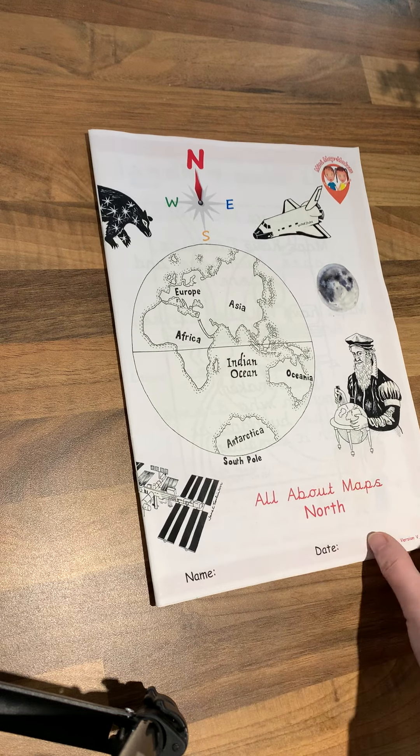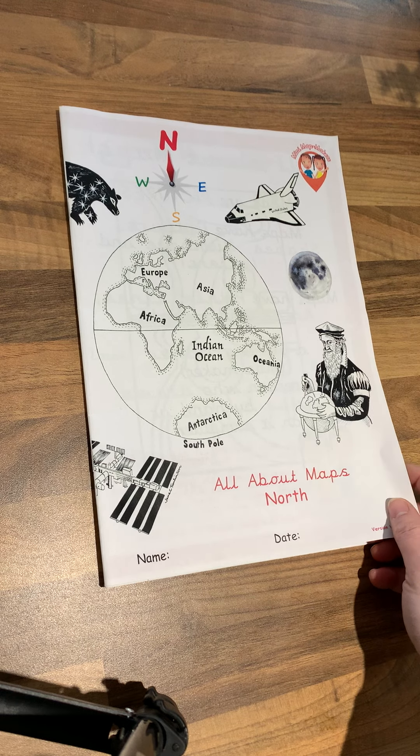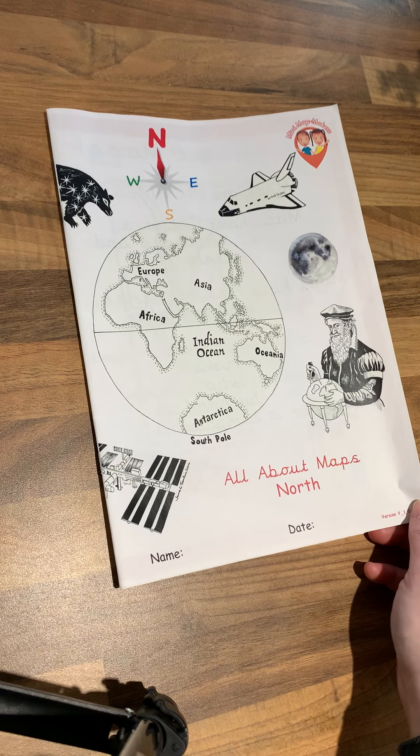Hello there, it's Captain Alice here from Mini Map Makers. I just want to show you some of my products that are available in the shops for children to learn all about maps.